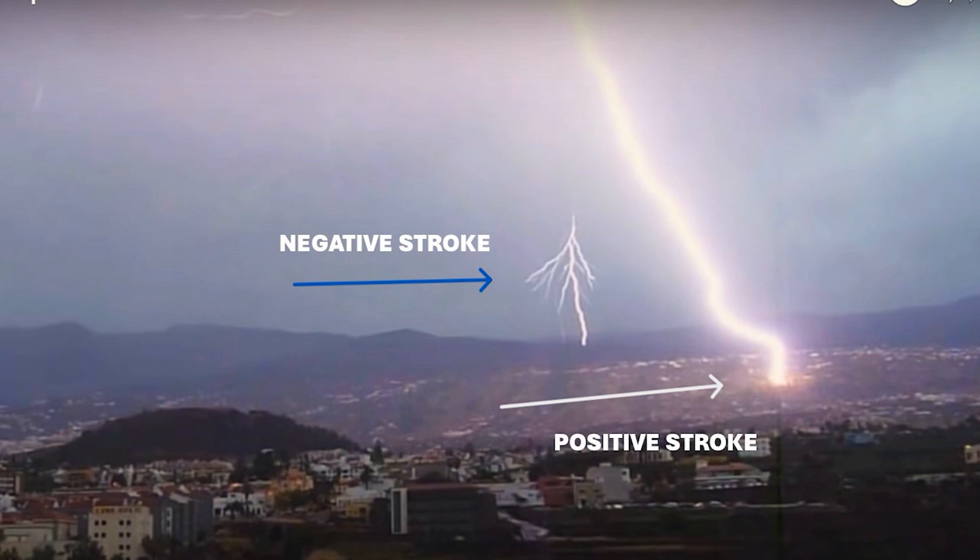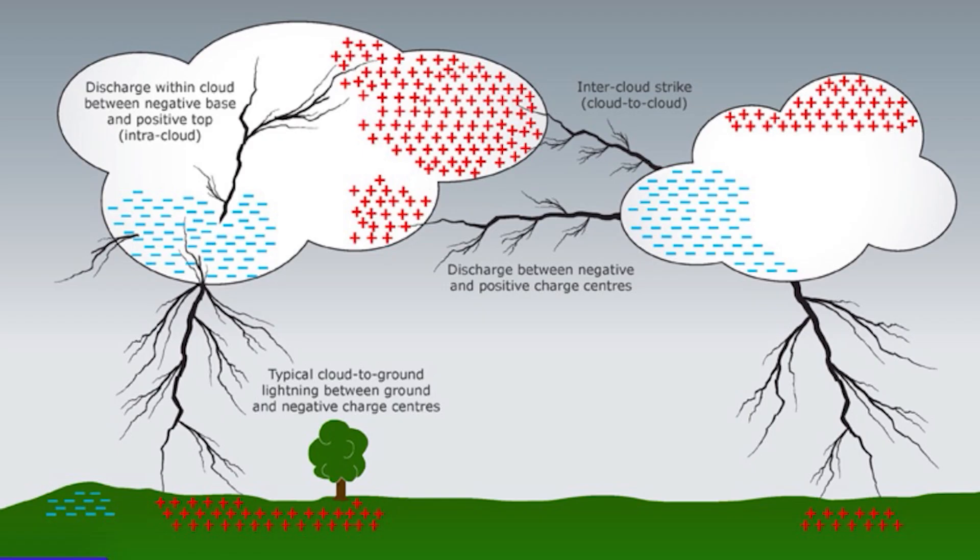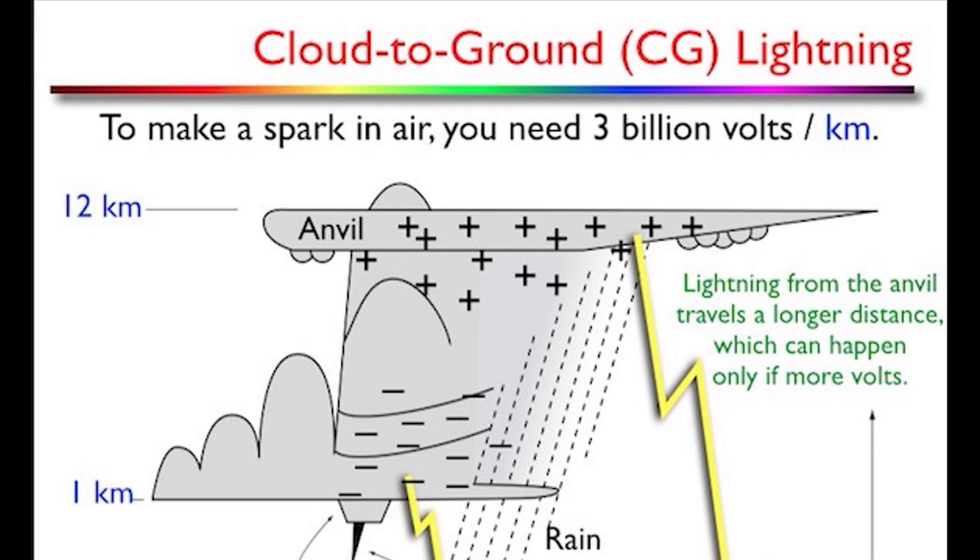A rarer form of lightning — though not so rare when you have a lot of it — is called a positive stroke. In the illustration, you've got the negative charge part of the cloud at the bottom, and above that a positive charge layer. When a bolt originates from that positive layer up there and comes down to the ground, it's called positive stroke lightning.